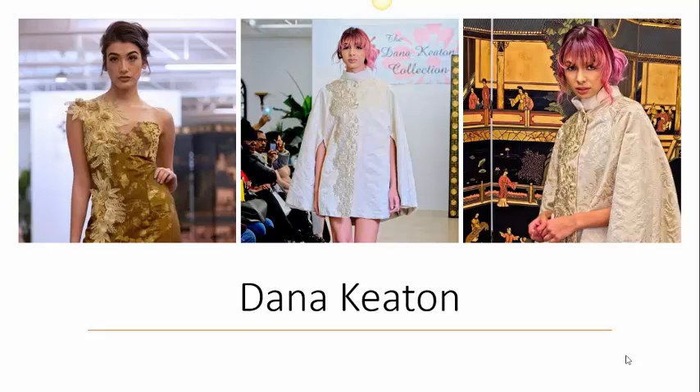She is a former runway model and dancer who is also a wardrobe stylist. Keaton spent 13 years as a web designer at Ford Motor Company before taking a job as an instructor at the College for Creative Studies, where she also took classes in art and fashion illustration.